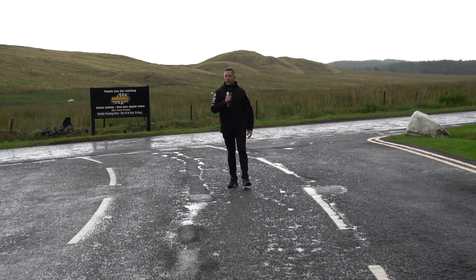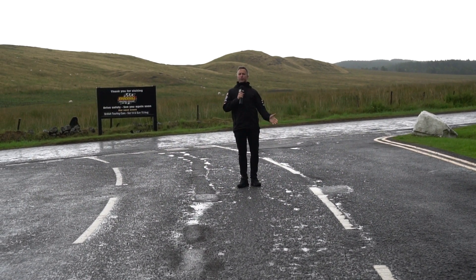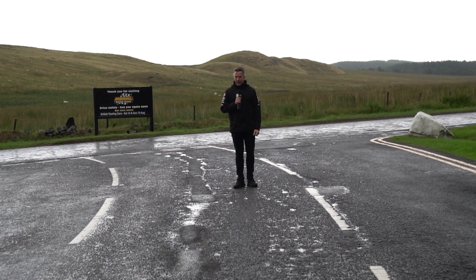Welcome to an arrival video for the Knockhill British Touring Car Championship, here at the Knockhill UK Round in association with Cataclean and supported by Events Scotland at Knockhill Racing Circuit.